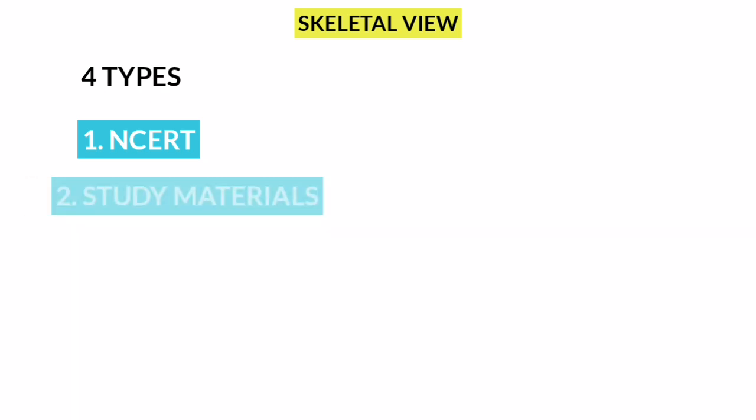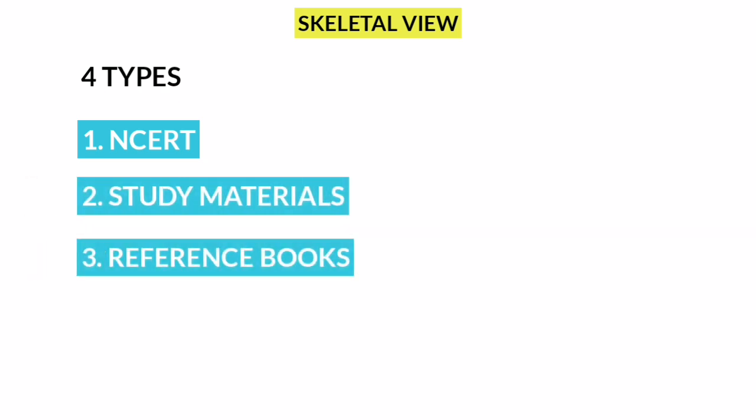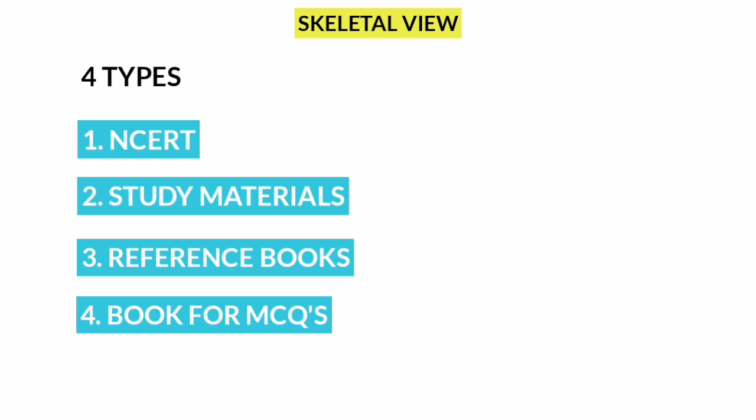We have 4 types of books. First, NCERT. Second, Study Materials. Third, Reference Books. Fourth, Books for MCQs.